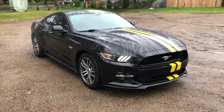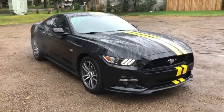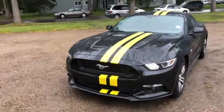Hey, it's Lindsay again at Waterloo Ford Lincoln. Today I'm showing you this 2016 Ford Mustang GT in black. This Mustang has the 5-liter V8 engine with manual transmission and rear-wheel drive.